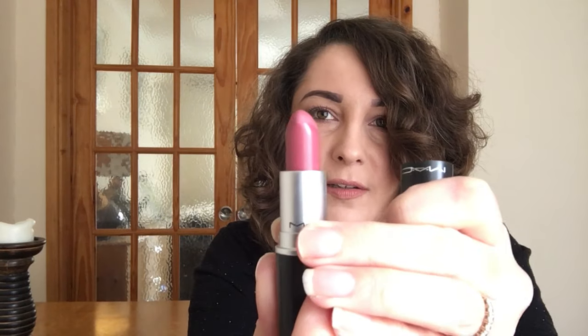Then the last one from MAC is called Mehr — M-E-H-R. That's also a matte and it looks like that.